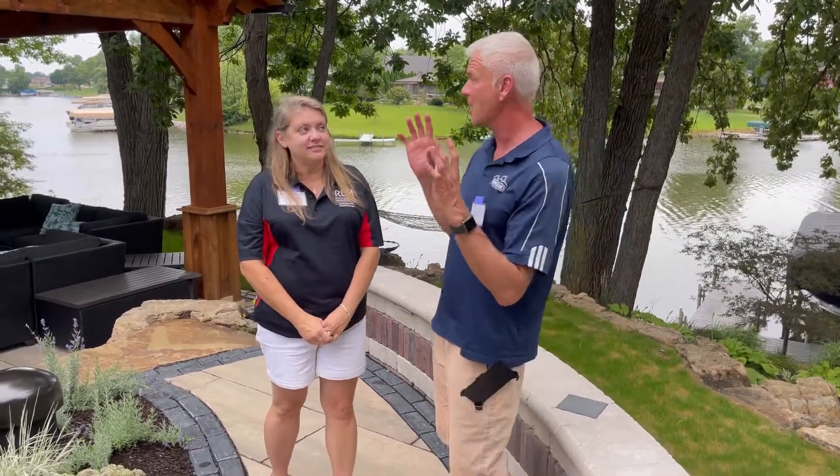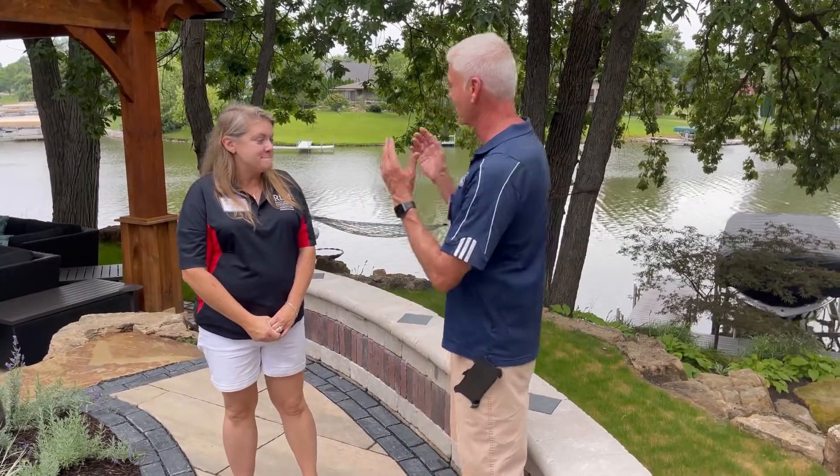Welcome to Wednesdays with Wayne. As part of our garden walk series, we are on this amazing lakefront property that has been completely restored. I'm here with Donna from RLM, and there are some amazing features here on this piece of property. Could you talk me through some of what's going on here?